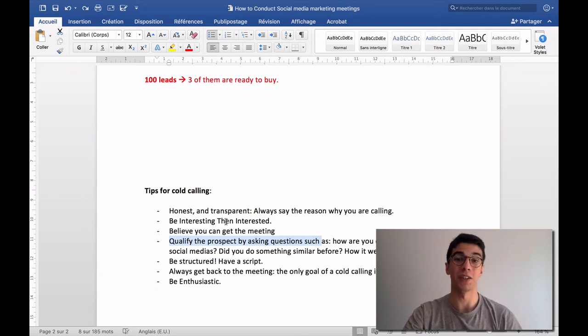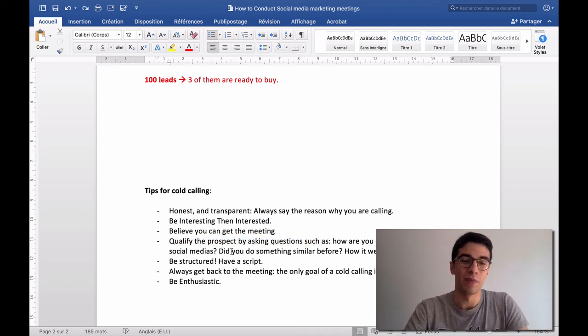Here are the kinds of questions to ask in the 'interested' phase: 'How are you currently managing social media?' — most people will laugh and say they're not doing it, which means it's painful for them and a reason to take a meeting with you. Also ask: 'Did you do something similar before? How did it go?' This helps qualify prospects and protect both your time and theirs.